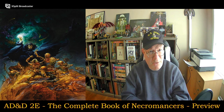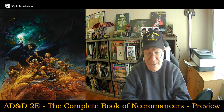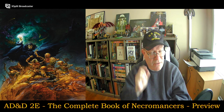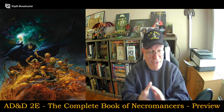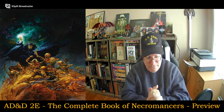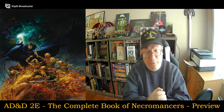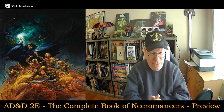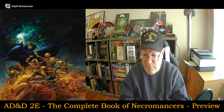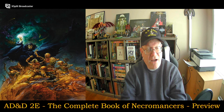If you've used this book before, please feel free to jump in there and talk about how you chose to use this — whether you're taking whole classes and moving them in, or just spells, or a combination of both, or if you've incorporated it in its entirety into your AD&D Second Edition campaign. I'm really looking forward to getting that kind of feedback.